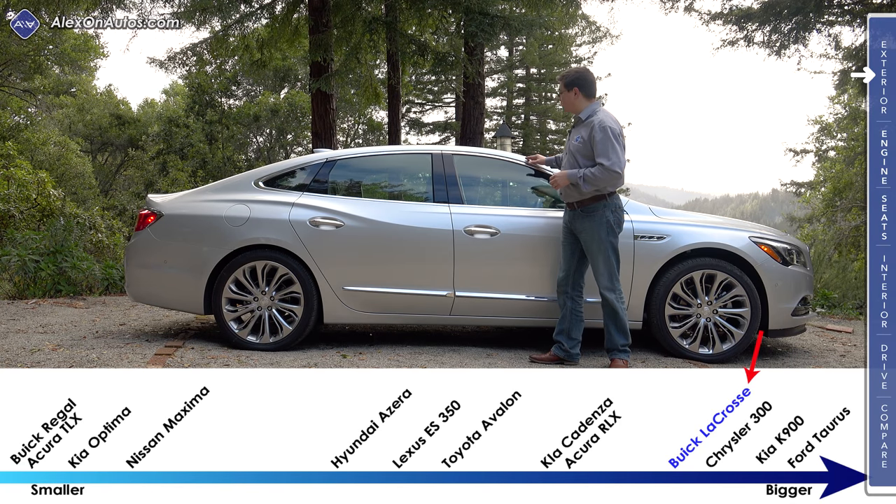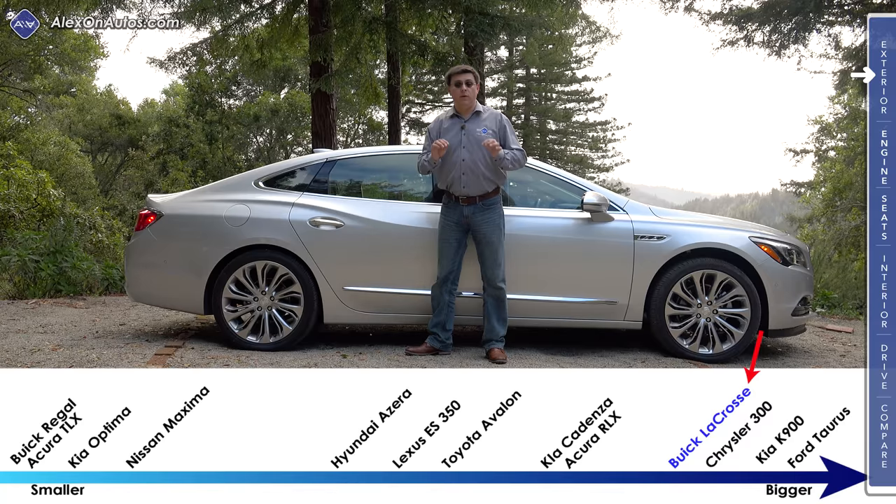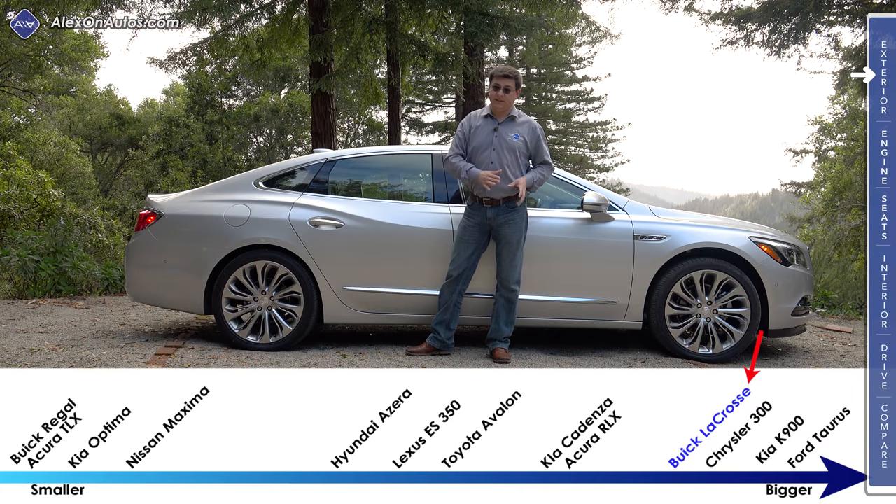Another change for 2017 is that the roofline has become a little bit swoopier and sexier, and it's now 1.7 inches closer to the ground. That means we actually have less headroom in the rear seat area than we had in 2016.